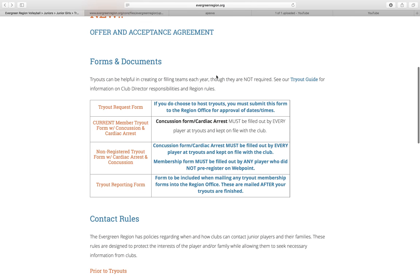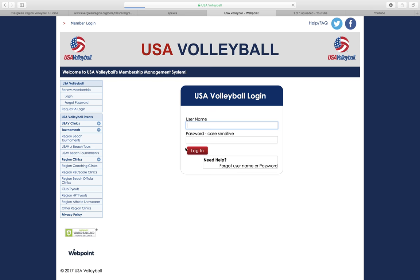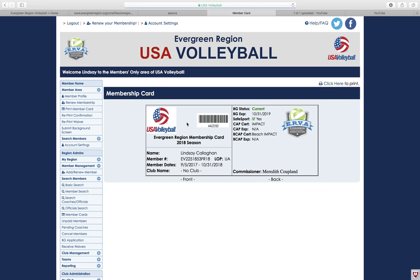The region will provide a list of current members to the clubs, but it's also a good idea to bring a member card. Once you've registered, log into your child's WebPoint account and on the left-hand side under member area it will say 'print a member card.' Click print and take that with you to the tryout. If you purchase a full junior membership it's active right away. If you purchased the tryout membership, it won't be valid until the first date of tryouts — it'll show as pending until then. This year, 2017, that's November 4th. We encourage you to log in and print it on that date so it shows as current rather than pending.